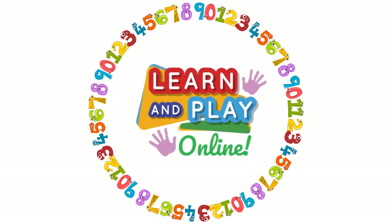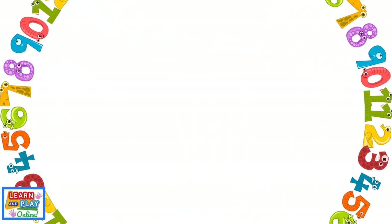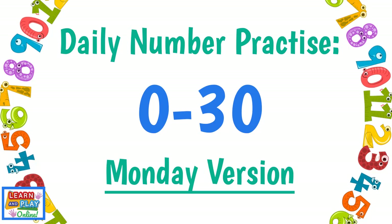Learn and play online. Daily number practice in the range 0 to 30, Monday version.